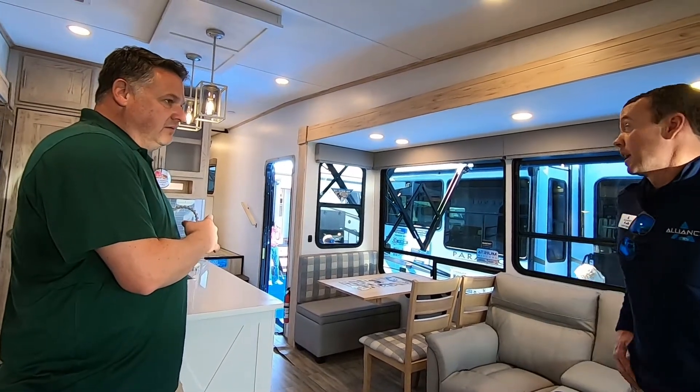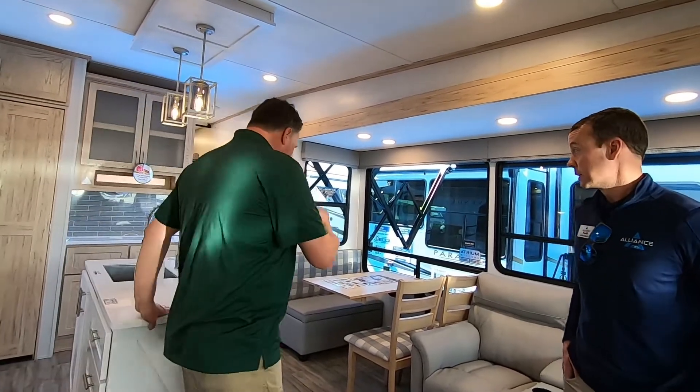Up in the front, king bed. The king bed is standard, with an optional queen bed. And it's 32 feet — let's take a look.